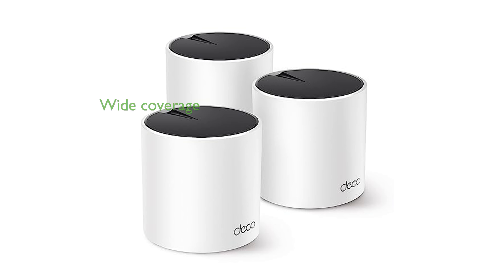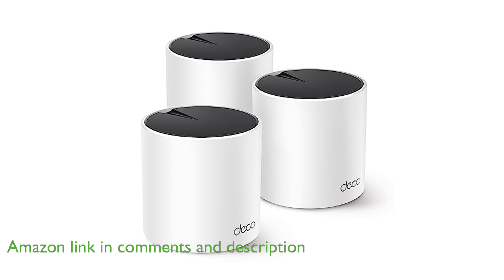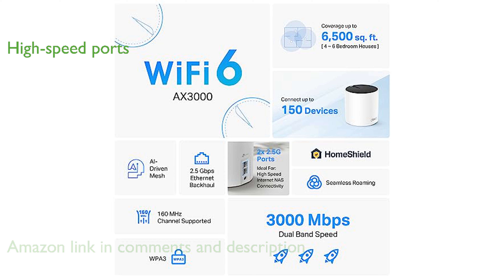The Deco X55 Pro Mesh System by TP-Link offers impressive whole-home Wi-Fi 6 coverage, eliminating weak spots and buffering across up to 6,500 square feet. Each unit includes two 2.5 gigabit-per-second ports, making it ideal for high-speed internet subscriptions and supporting superior wired Ethernet backhaul.